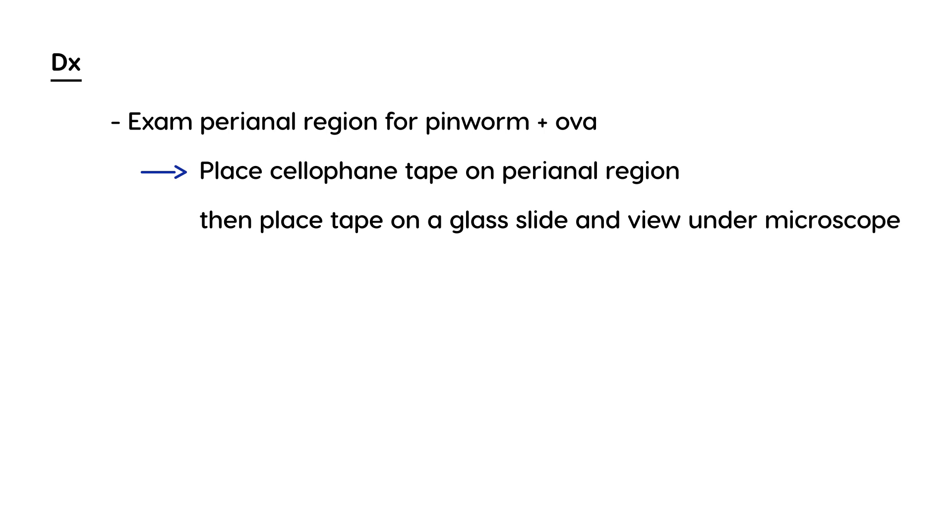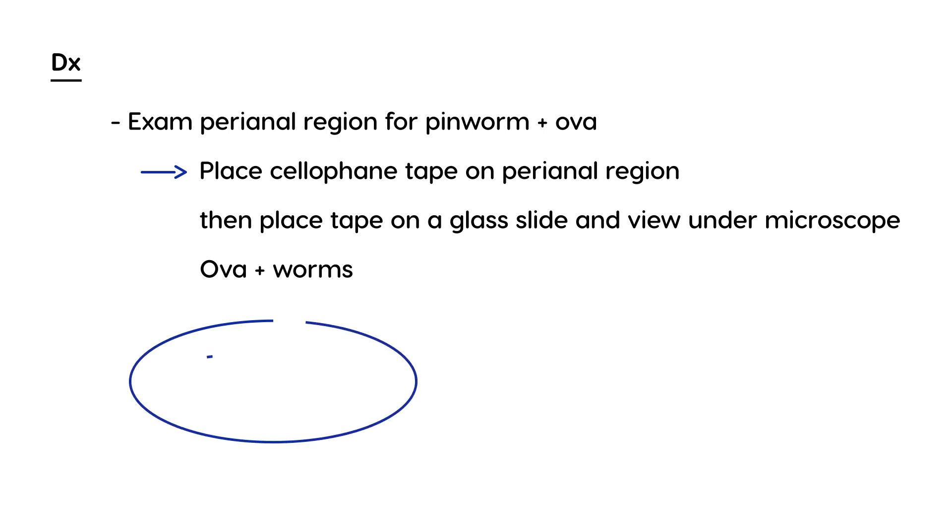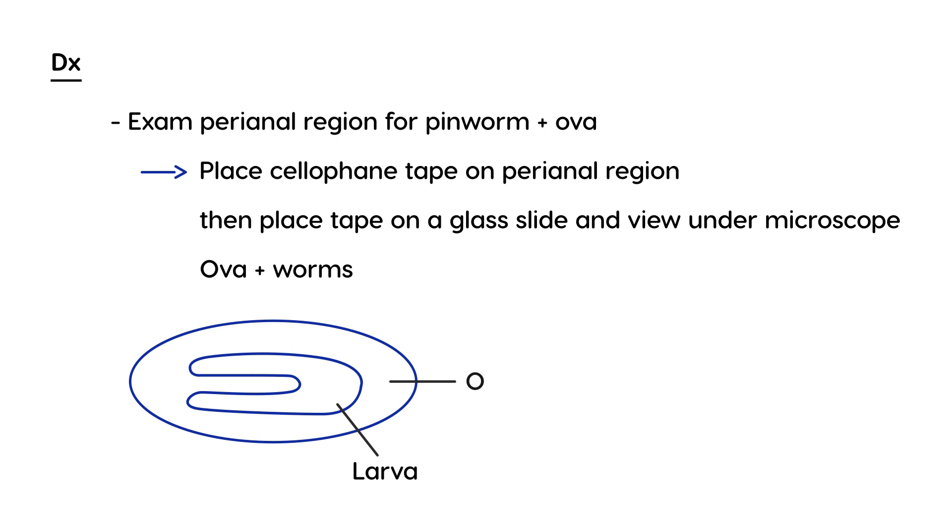When you do that, it will show the ova and the worms. The ova will essentially look like an oval with a curled-up larva inside. The larva is just an immature worm — and this, of course, being the ova. That will be seen on the slide when you view it under a microscope.